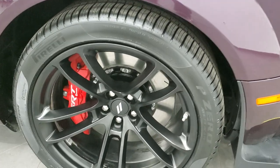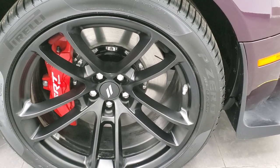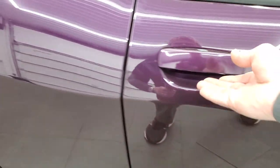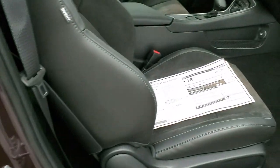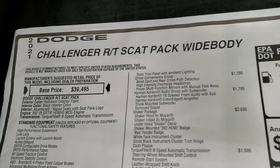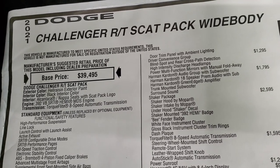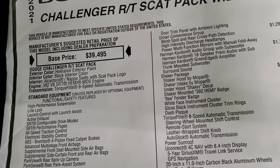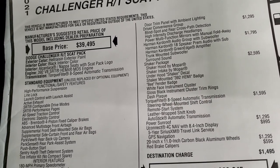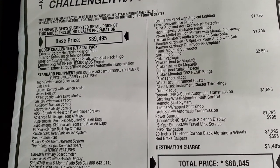We'll check out the original window sticker so you can see all the options on this car. If you want to fast-forward or pause it to check out all the options, feel free. 2021 Challenger RT Scat Pack wide body, Hellraisen color. You get the 392 V8, which gives you 485 horsepower and 475 foot-pounds of torque — it is a 6.4-liter V8.